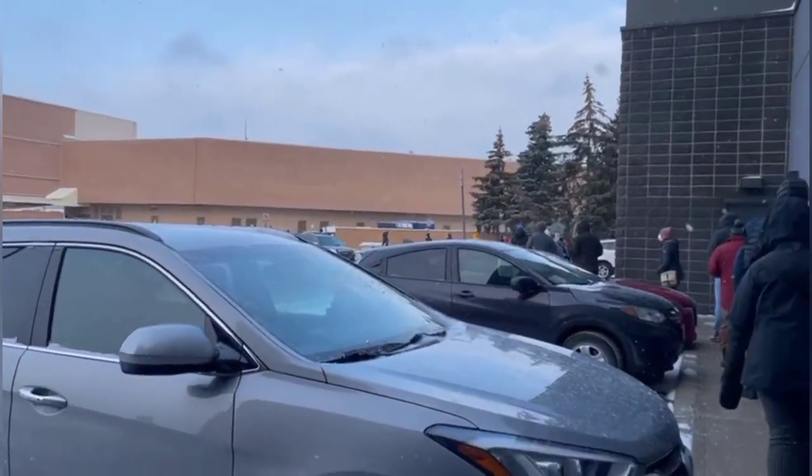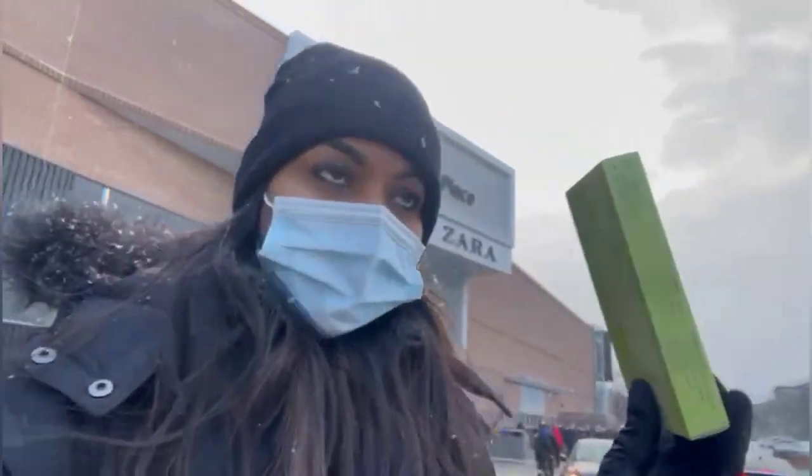Oh my god, finally we got the kit! This is the rapid test kit, so I'm going to do the test as soon as I go home.